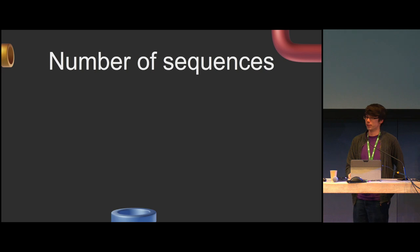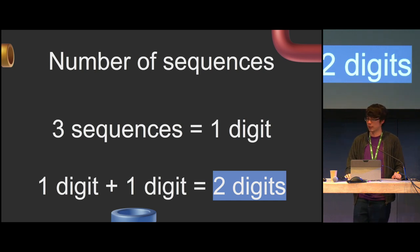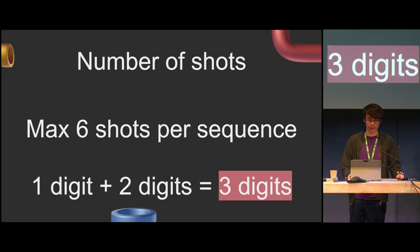Now we can look at the number of sequences. Going along the animatic, we count every change in set or story. For this animation, I counted roughly three sequences: getting hungry, standing up to make the sandwich, and eating it. That's one digit, so let's add one more digit for safety — giving us two digits total for sequences. For shots, the maximum per sequence is about six — still one digit — but with shots we might be editing around and inserting things, so we want three digits total for safety.